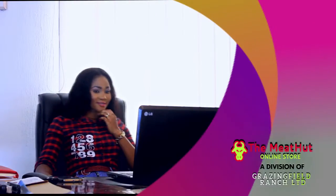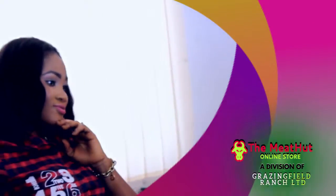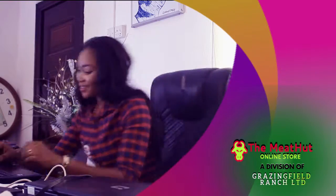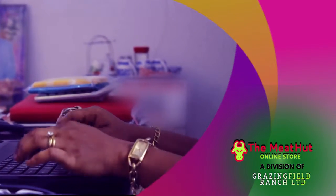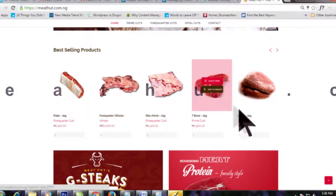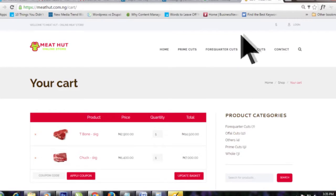When you have issues trusting traditional slaughterhouses, you know it's time to switch over to MidHut online. Shop without leaving your comfort zone. Log on to www.midhut.com.ng to shop and place your order.